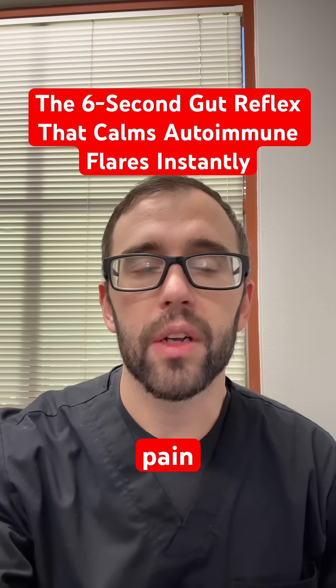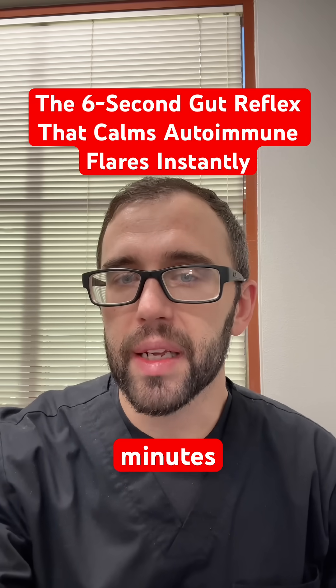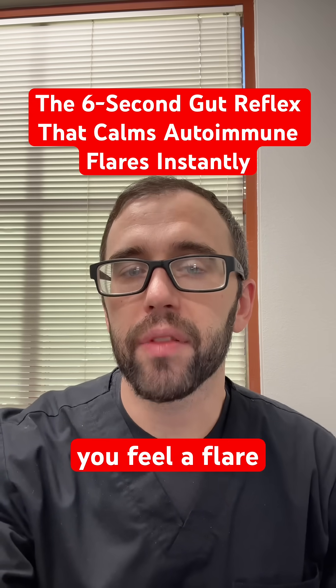When you use this six-second reflex, many people notice less pain, calmer digestion, and fewer flares — sometimes within minutes. Practice this reflex every morning, before meals, and whenever you feel a flare coming on.